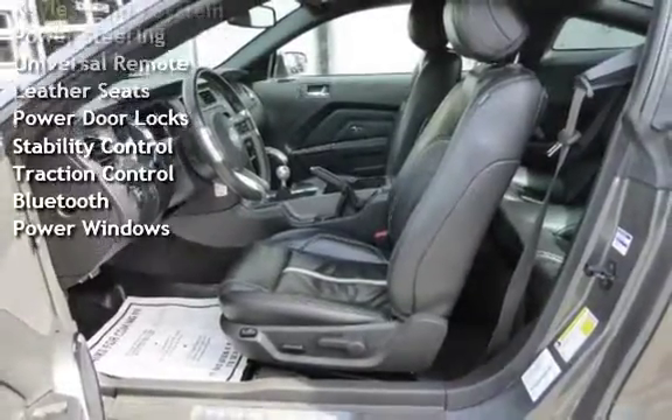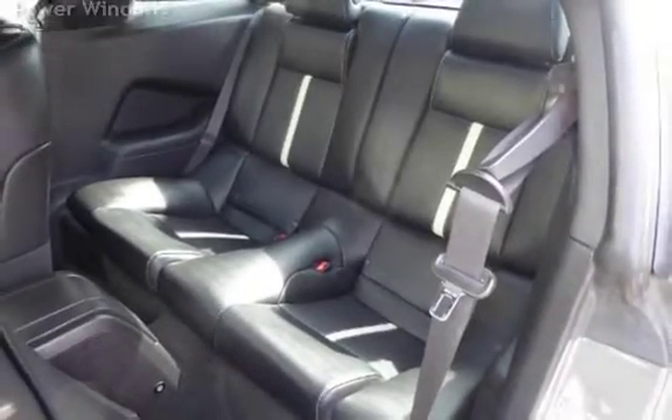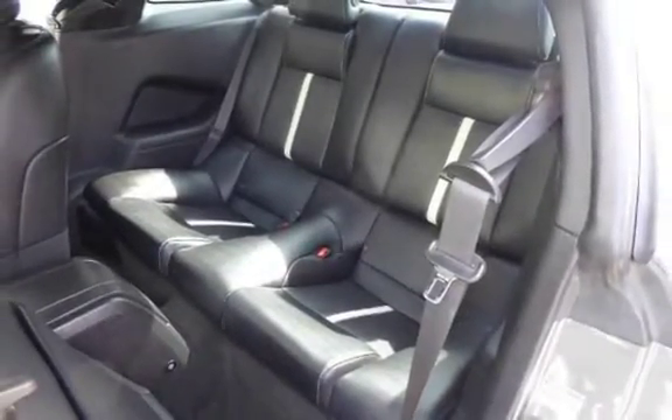Additional features include universal remote, leather seats, power door locks, stability control, traction control, Bluetooth, and power windows.